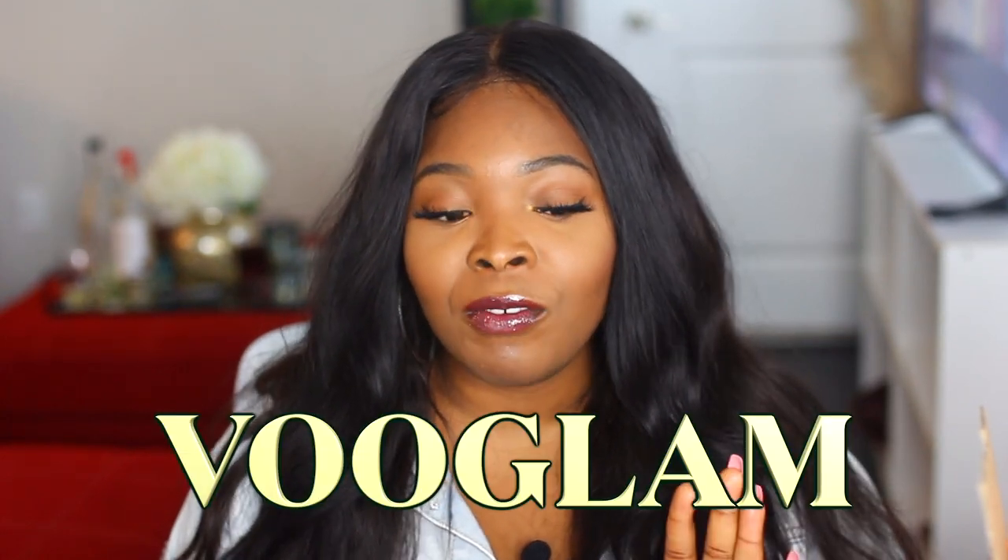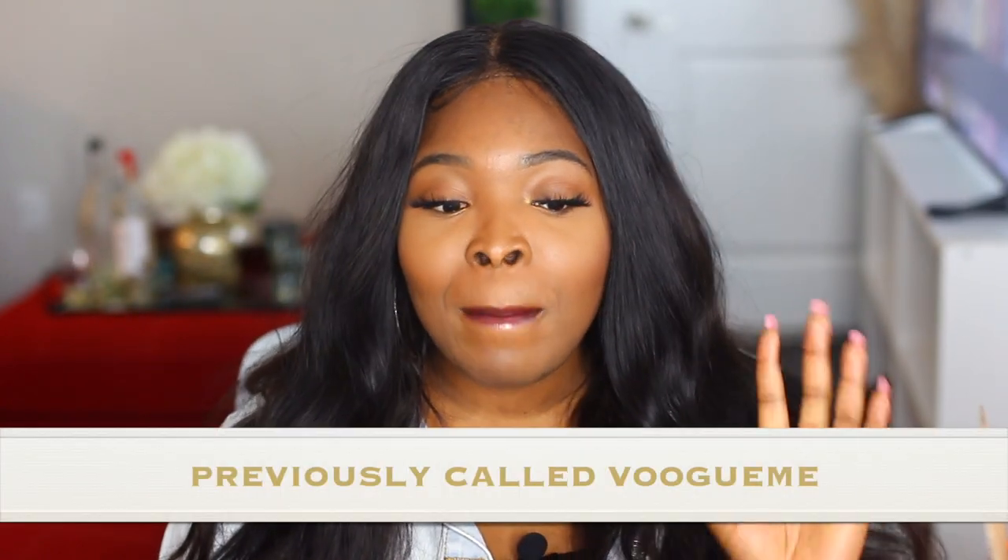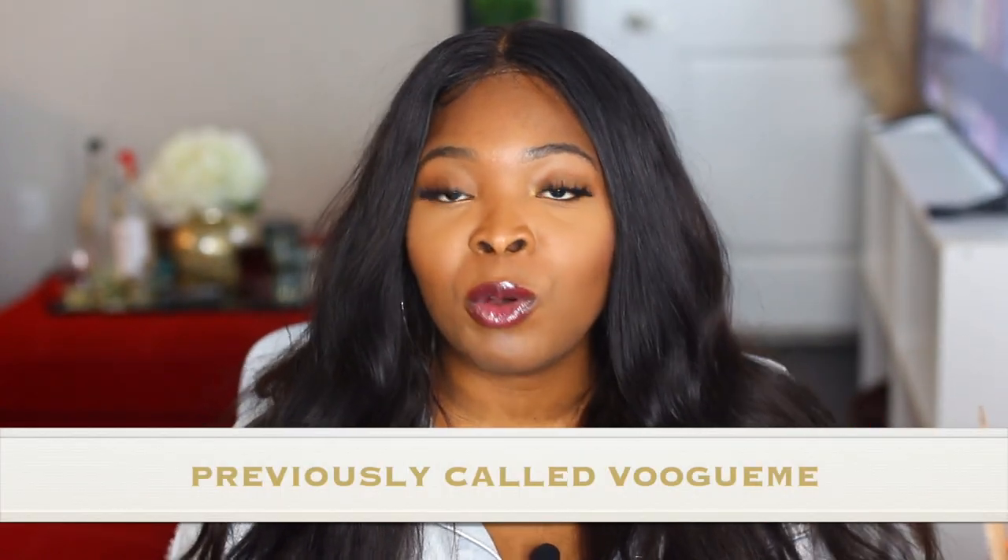Hey guys, welcome back to my channel, it's Milani here. In today's video I have a glasses review for you guys. I actually wear prescription glasses — I pretty much live in my glasses. I was contacted by this company called Vogue Glam — the official name is Vogue Glam but the previous name was Vogue Me. I've taken a peek at these glasses and I'm really impressed with the quality and how affordable they are.